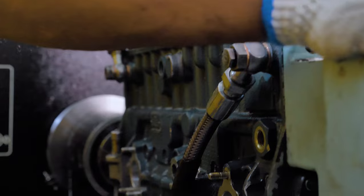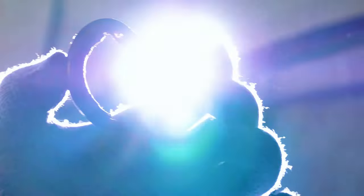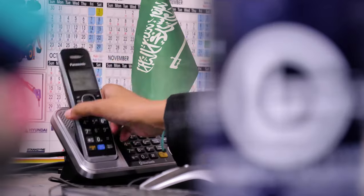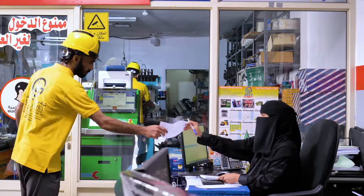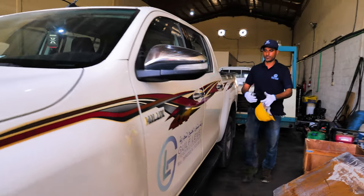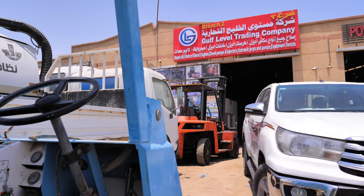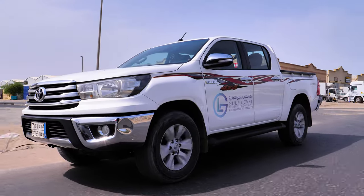We at Gulf Level are always ready to move forward with craftsmanship and attention to details. We have been growing our business through technology and solutions since 2013. We know how critical uptime is to your success. When a light comes on or an engine goes down, our service team quickly responds to resolve the issue and get you back on the road as quickly as possible.